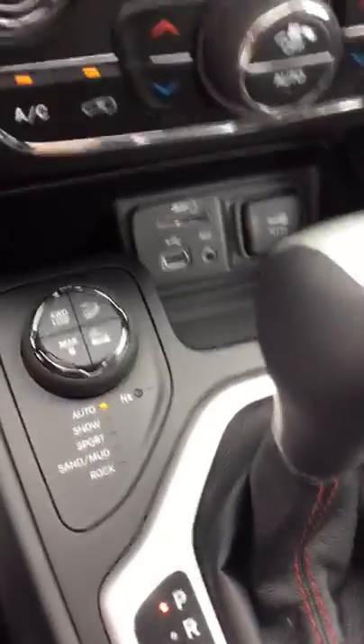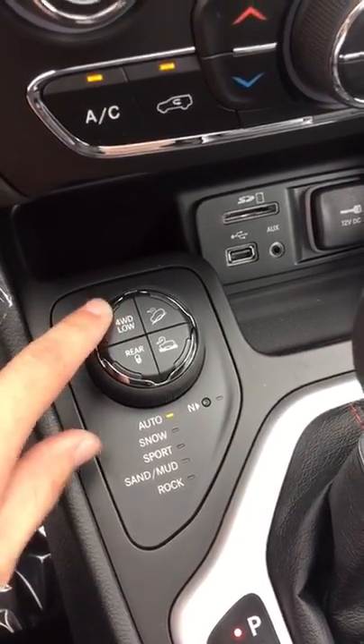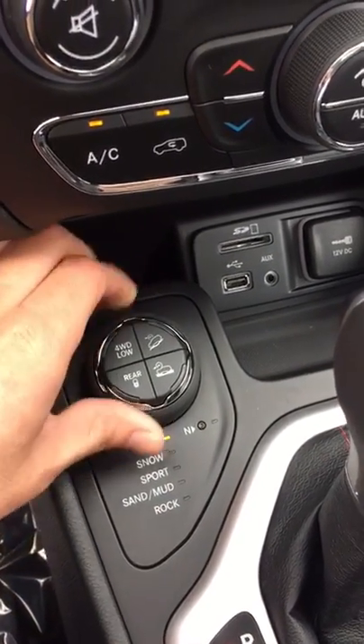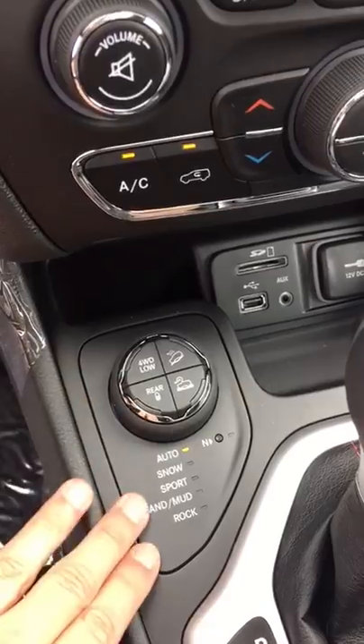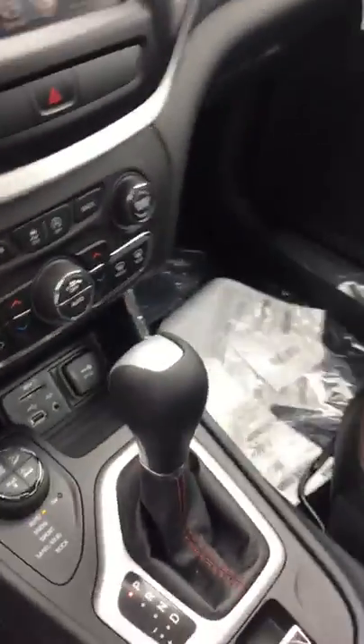One difference from the latitude version is you're going to have the ability to lock into four-wheel low, as well as hill descent control. You also have this rock mode where you change these all the way down and it'll put you into the optimal driving performance for whatever conditions and type of road you're actually on.